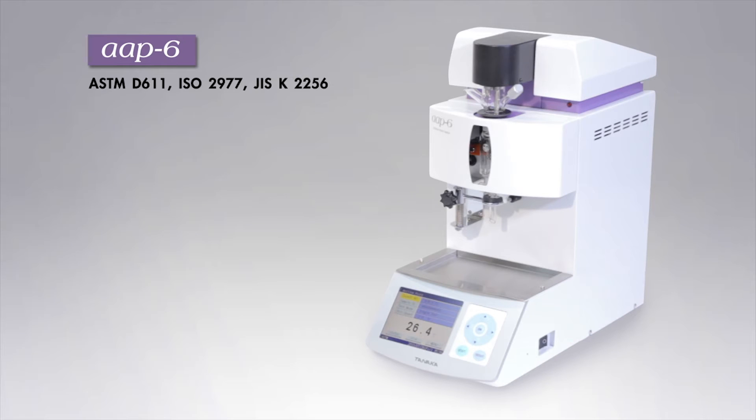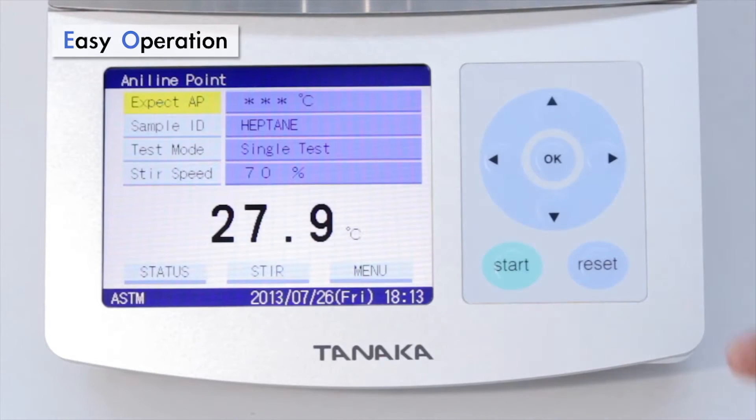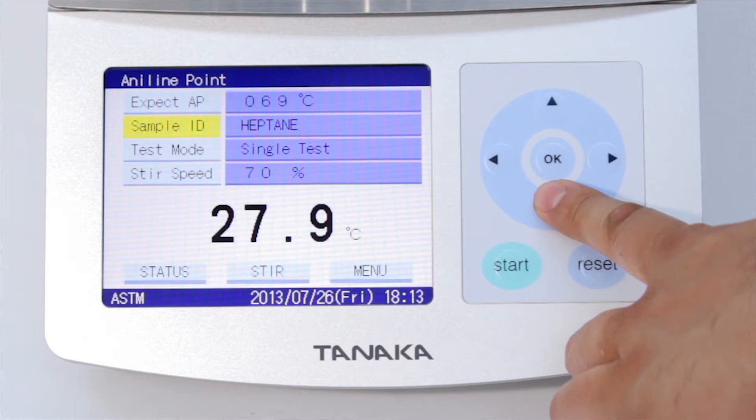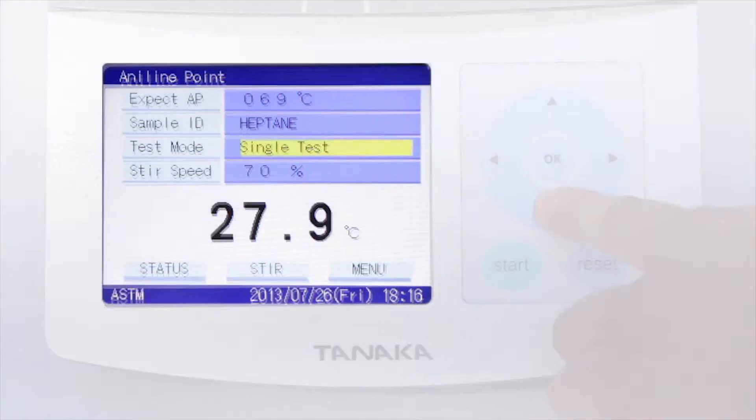Let us explain the features of the AAP6. Operation is extremely easy. There are only three steps to perform before starting a test: enter the expected Aniline Point, enter a sample ID, then select one of the five test modes.